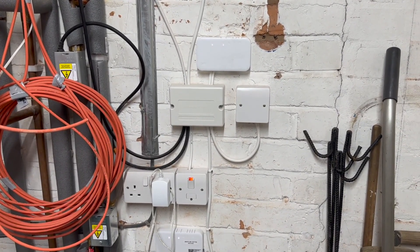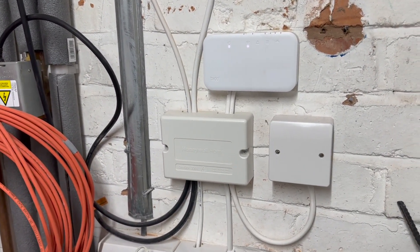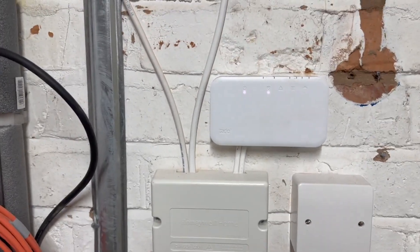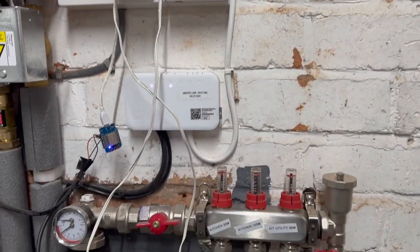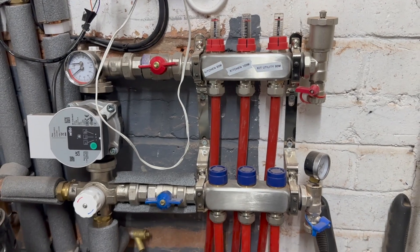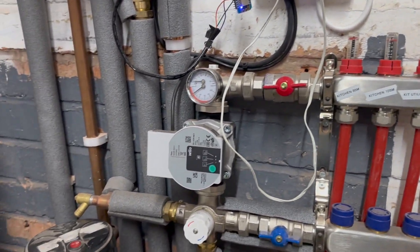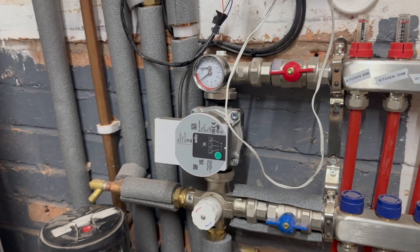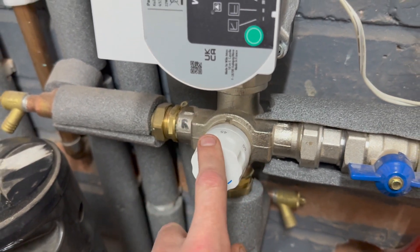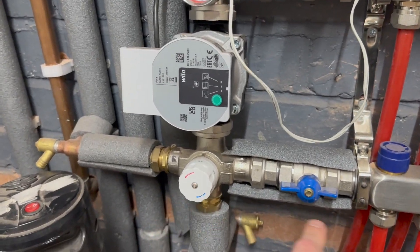I'm using Tado for my thermostat control. I've got a Tado wireless extension for the radiators, and then another one down here for the underfloor heating which I've recently had installed — just three loops, no zoning. The pump is set at a constant velocity. The flow temperature is set to about 45 degrees, give or take, which is the flow temperature I run my boiler at, so that minimizes the amount of mixing the system has to do.